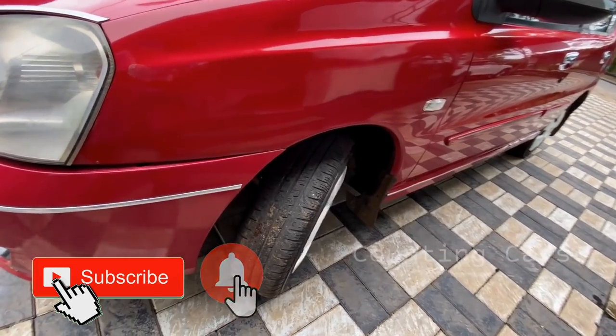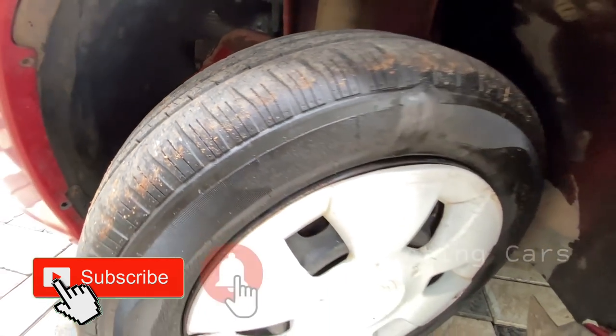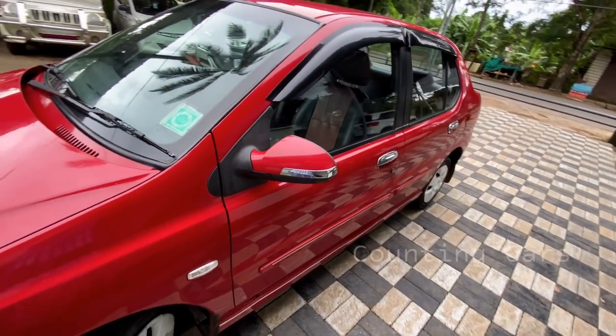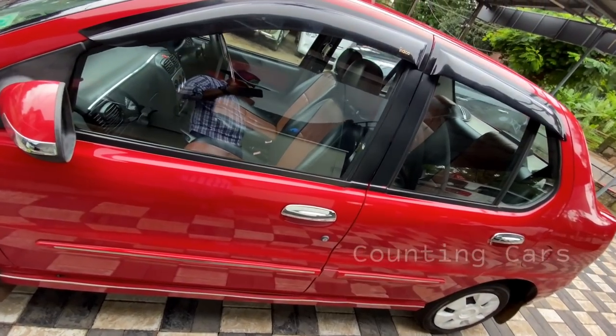We also have a few features on the interior. We also have a 60% tire. We also have a side indicator. We also have a mirror and a reflector, and a full option.